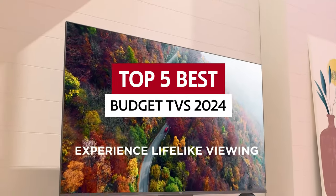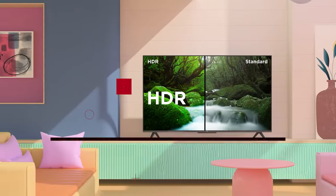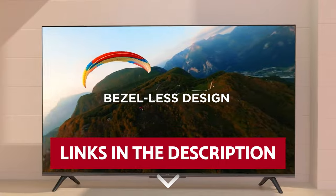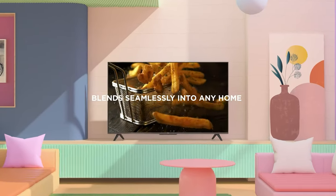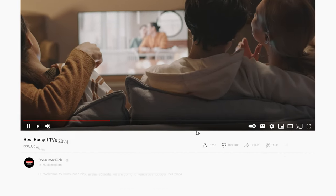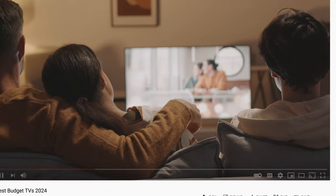So sit back, relax, and get ready to discover the best budget TVs on the market. Links to all products mentioned in this video are in the description below. You can also find more detailed analysis and comparison tools on our website consumerpick.com. Like this video, hit the subscribe button, and ring the bell to stay updated. Ready for the listicle? Let's dive right in!